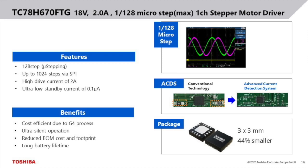The second MCD I'd like to highlight is the TC78H670FTG. It is an 18V, 2A single-channel stepper motor driver. Similar to the S128, the H670 also features 128 microstepping in hardware and the Advanced Current Detection System ACDS. It also offers the option to increase the number of steps to 1024 if the step control is done on an external MCU and transferred via SPI. H670 is actually the first product manufactured in the brand new G4 process. Thanks to this, the package size is only 3x3mm — 44% smaller compared to the previous generation.